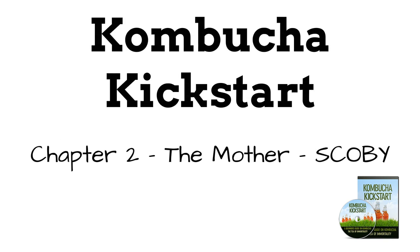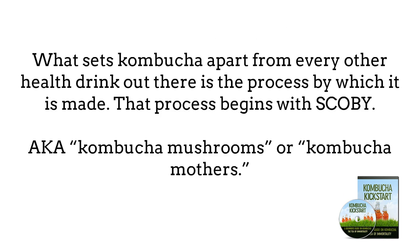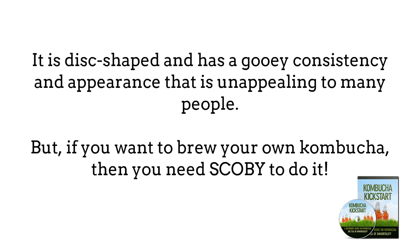Chapter 2: The Mother. What sets Kombucha apart from every other health drink is the process by which it's made. That process begins with something most commonly referred to as SCOBY, but may also be called Kombucha mushrooms or Kombucha mothers. These mothers are responsible for the fermentation process that turns tea into Kombucha. SCOBY stands for Symbiotic Culture of Bacteria and Yeast. During the brewing process, it can be found floating on top of the Kombucha and is removed before bottling. It is disc-shaped and has a gooey consistency and appearance that is unappealing to many people.